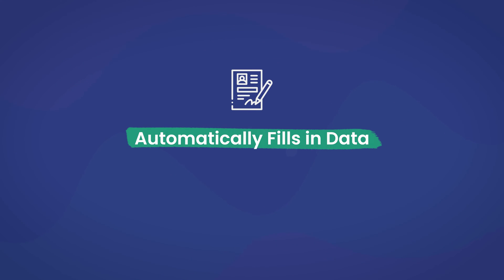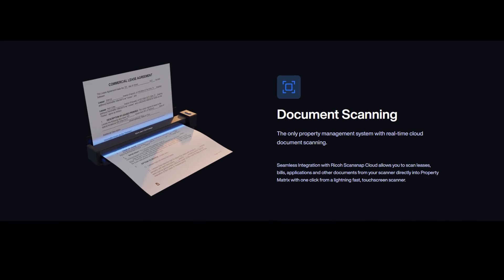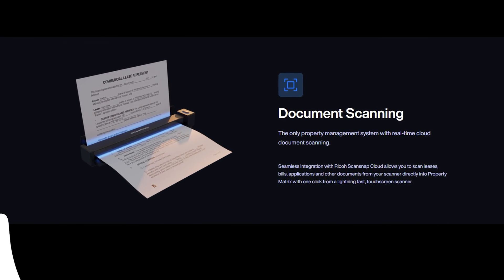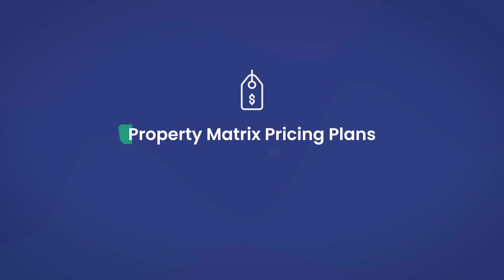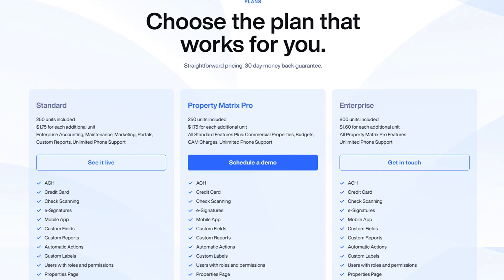Automatically fills data in. When you choose the Property Matrix product, you can use the existing documents, customizing them to create whatever forms you want. It's possible to scan PDF documents, upload them, and drag and drop data fields into them. When they're placed, the software will automatically insert the data into the fields while the form is sent. Before you can become a Property Matrix user, you must choose a pricing package. They have Standard, Ultimate, and Enterprise as your options, and each tier offers more features as well.